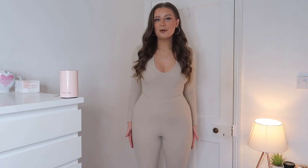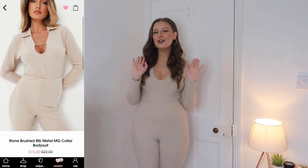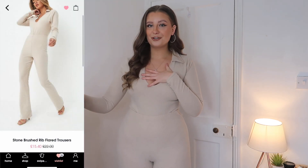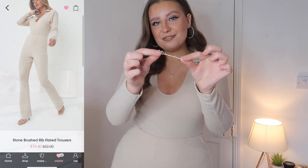Without further ado, let's get into a Missguided try-on haul. I'm actually wearing the first outfit, which I picked up from the new in section on Missguided. It's a really nice kind of brushed, ribbed, cotton material co-ord. This comes with this collared detailed bodysuit, which was so cute because it actually came with this gold Missguided logo kind of thing — basically connected across the boob area, like a Jacquemus dupe.